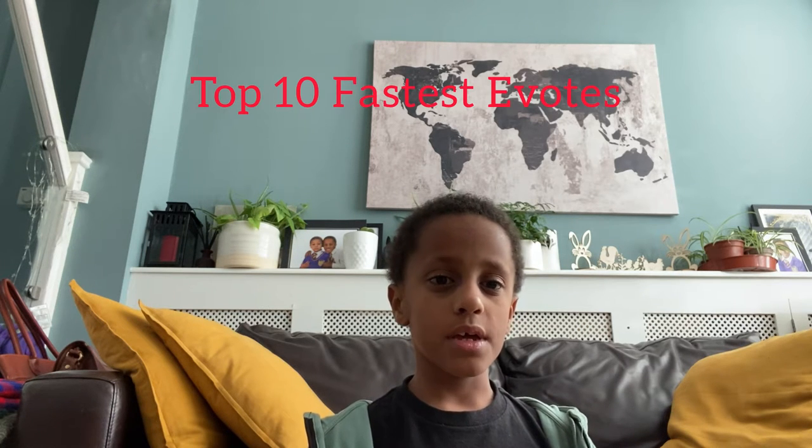Hi guys, welcome back to Gigi's Lecture. Today I'm showing you the top 10 fastest cars of all time. Come with me and you can see the top speed. They have been through a lot but they were still able to make really good sports cars.